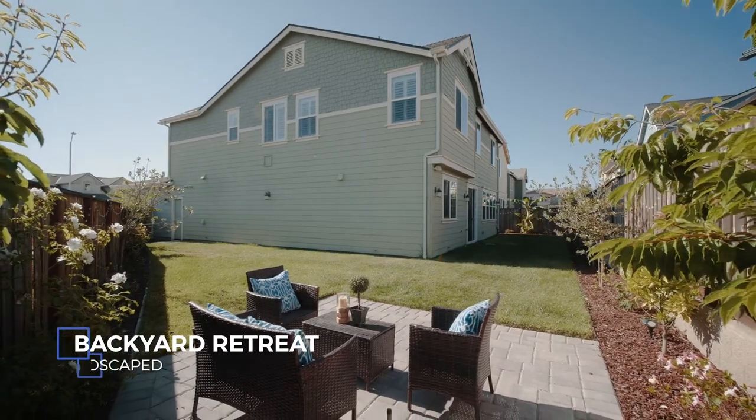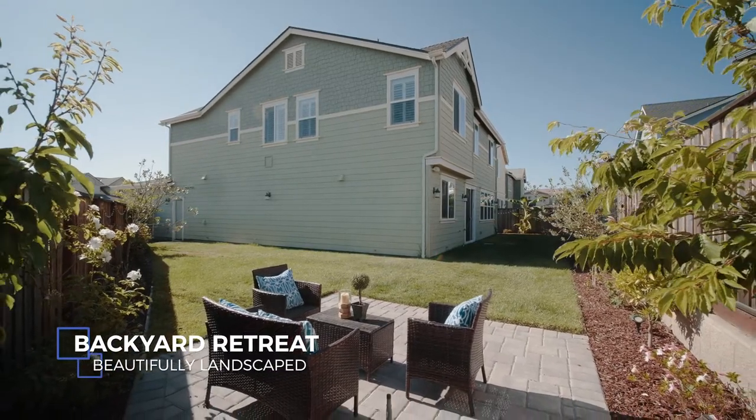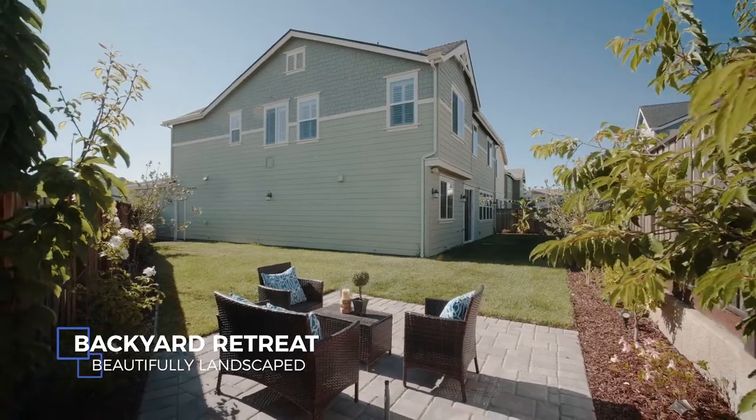We have a sliding glass door that goes out into the backyard. Being a corner lot, there's plenty of room to play.